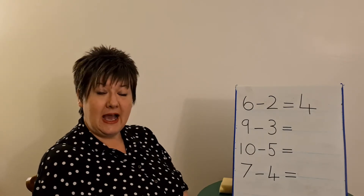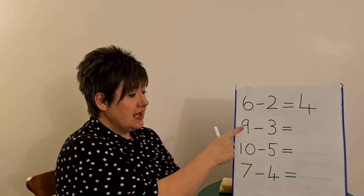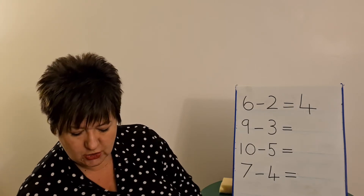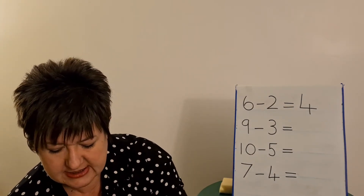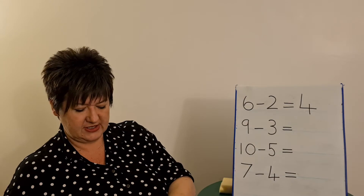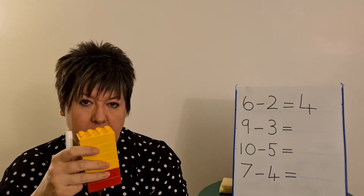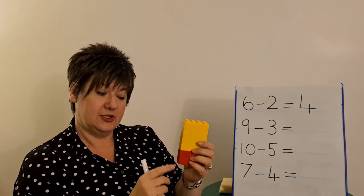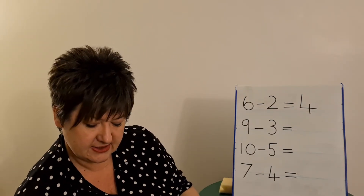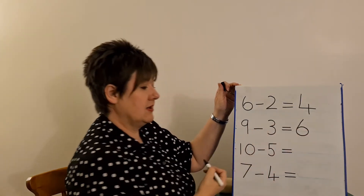OK everybody, have you had a go at these number sentences? Let's see how you got on. So our first challenge was nine take away three. I've got my nine Duplo bricks and I've got to take away three this time. So I've taken away three — they're gone. And I just need to count the answer. Did you get one, two, three, four, five, six? Did you get six? Brilliant, because that's the answer. So thinking about our number shapes, writing our number sentences carefully.